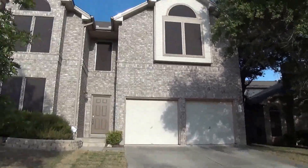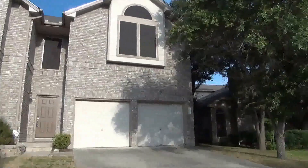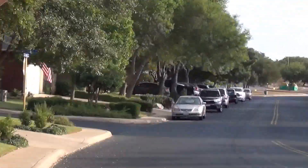I'm at the house at 1610 Saxon Hill in the West Creek subdivision. This will be the condition of the home as of the date of this video, which is October 3rd, 2015, about 5:30 in the afternoon.